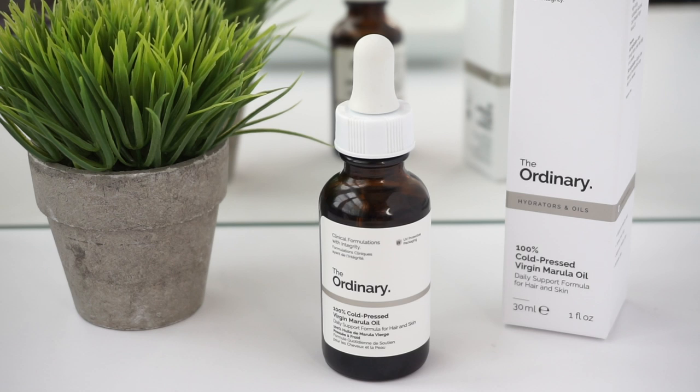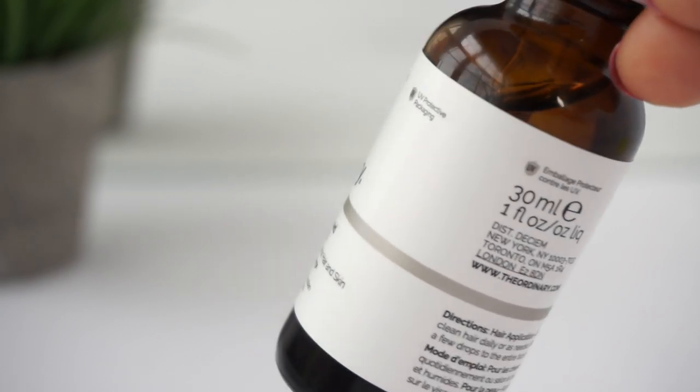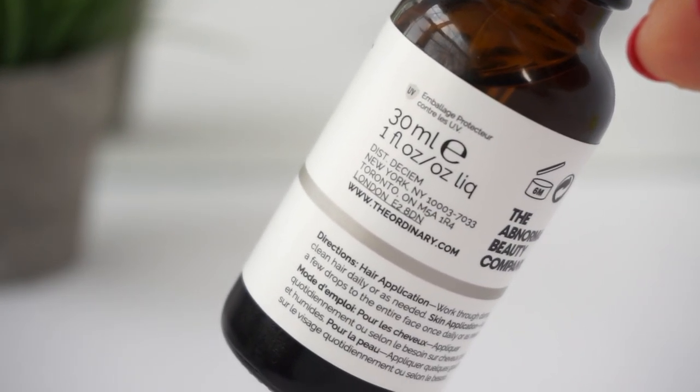Let's talk about The Ordinary 100% cold pressed virgin marula oil. That cold press technique is very important — it's used to extract the marula oil from the seed, and it's critical that no heat is applied because heat can damage the high antioxidant profile that makes marula oil so effective. The bottle is UV protective packaging; it's the signature generic dropper bottle The Ordinary uses, but it is darkened, which is really important because marula oil can be easily degraded by UV exposure or direct sunlight.